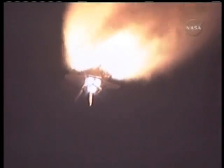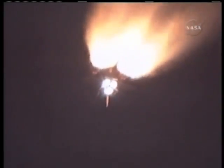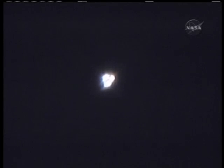One minute fifty seconds into the flight, standing by for solid rocket booster separation. Booster officer confirms staging — a good solid rocket booster separation. Guidance now converging, the onboard computer steering the shuttle for its precise path to the International Space Station.